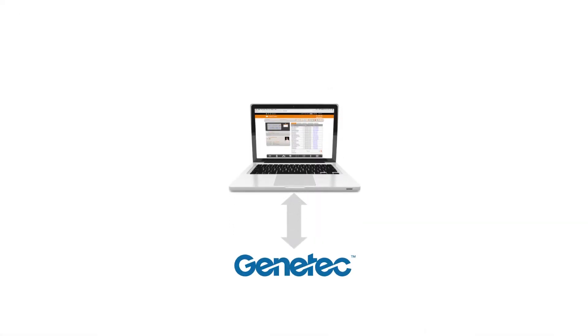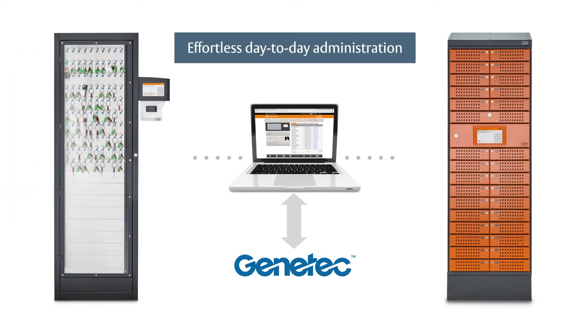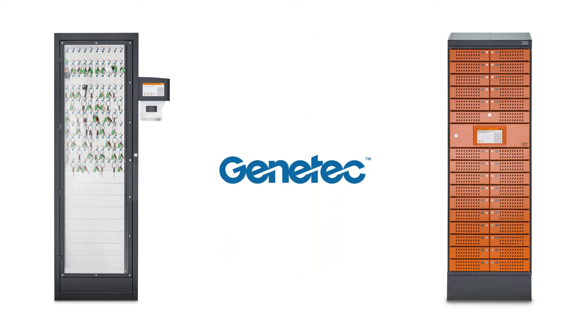With the latest integration to Security Center from Genetec, TRACA gives you effortless day-to-day administration of our key and equipment management solutions from the familiar environment you already use.